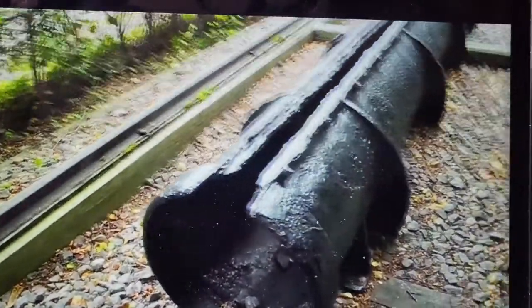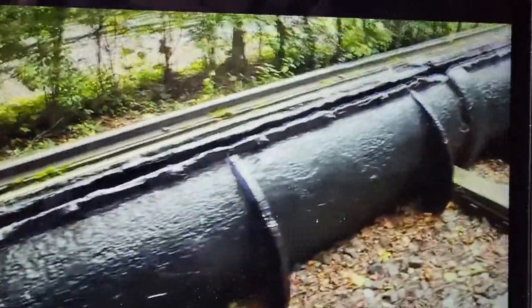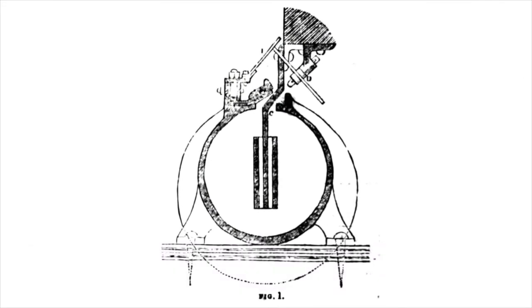The problem for atmospheric railways was minimising leaks from the slits in the pipes. Leather flaps covered the pipe slits to reduce leaks, but they were damaged by weather and local fauna.